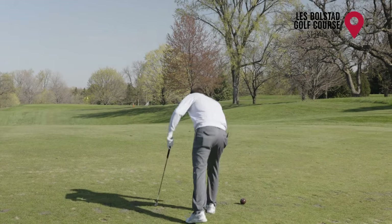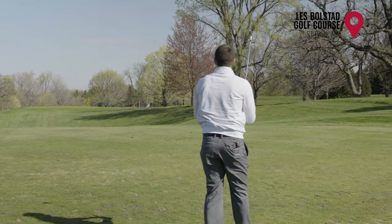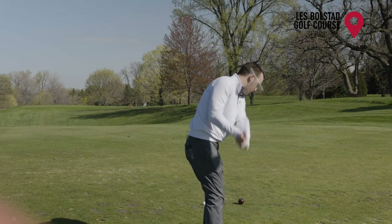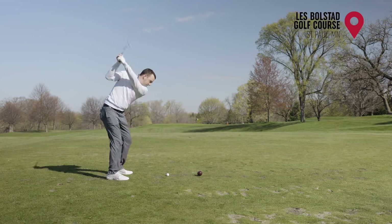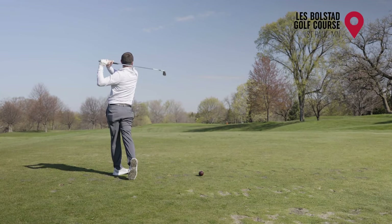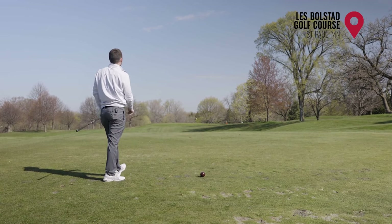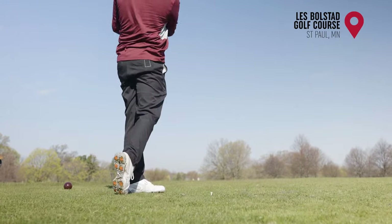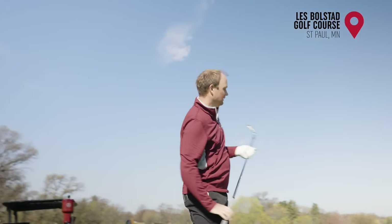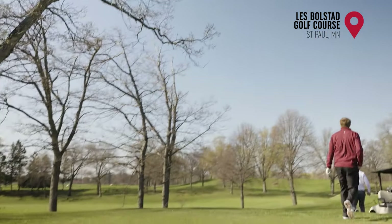Is that going for flag or for middle of the green? That's going for flag. I thought about going for just middle of the green, but I kind of want to go for flag now. That's the wrong miss — a little deep. It was right on top of the flag, straight through the wind.